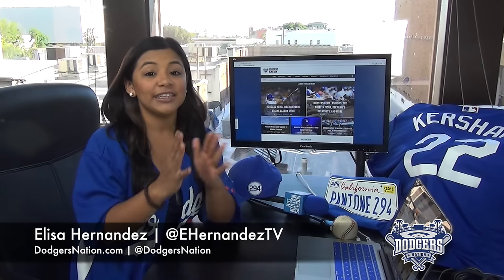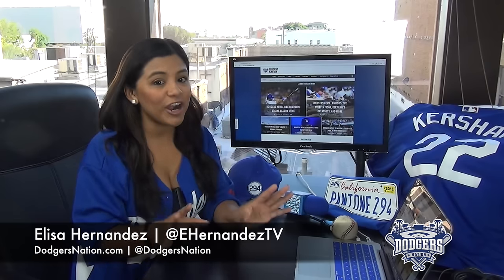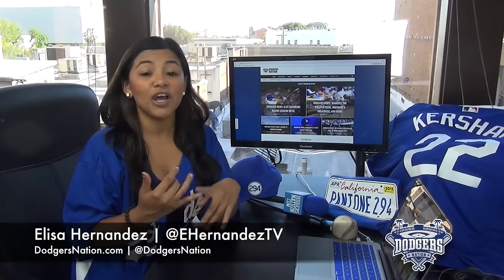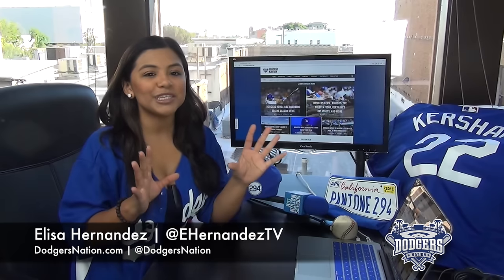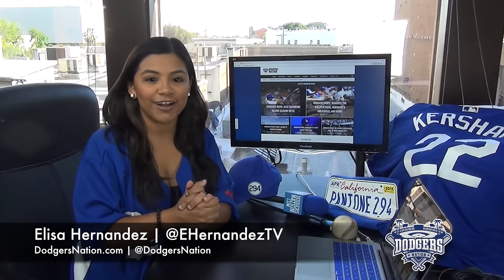So we have another giveaway for you guys. Thank you to everyone who has participated so far. We've given out a Dodgers blanket, a New Era MLB fitted cap, and a Carl Crawford bat. But this one is probably my favorite from our friends at CollectSuperProducts.com.